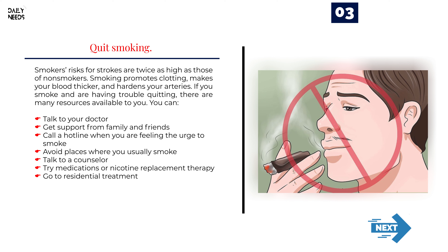Number 3: Quit smoking. Smokers' risks for strokes are twice as high as those of non-smokers. Smoking promotes clotting, makes your blood thicker, and hardens your arteries. If you smoke and are having trouble quitting, there are many resources available. You can talk to your doctor, get support from family and friends, call a hotline when you feel the urge to smoke, avoid places where you usually smoke, talk to a counselor, try medications or nicotine replacement therapy, or go to residential treatment.